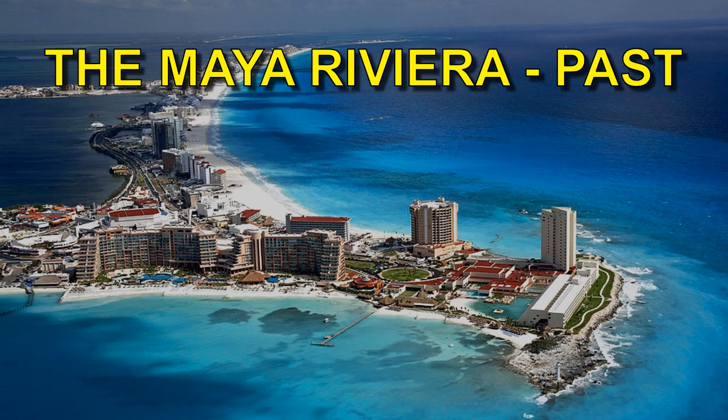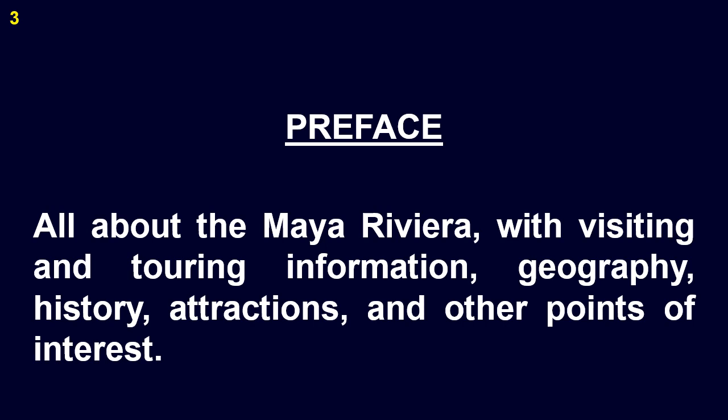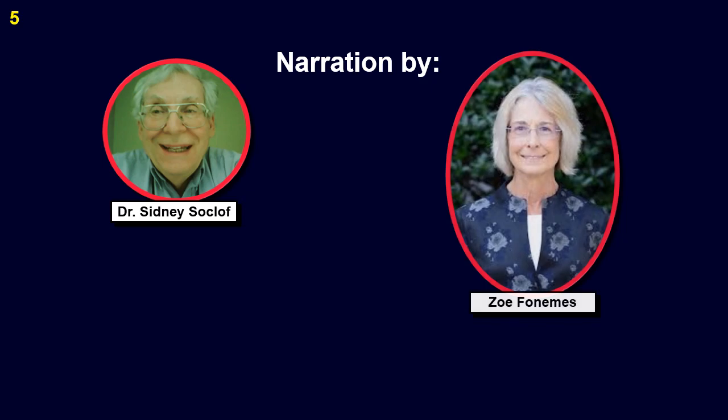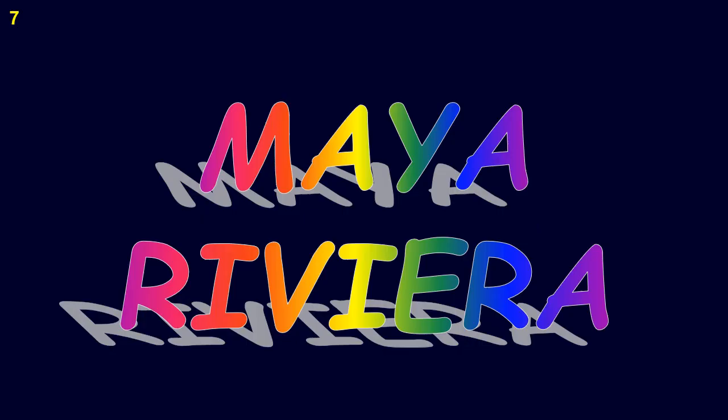The Maya Riviera Past. Table of Contents: all about the Maya Riviera, with visiting and touring information, geography, history, attractions, and other points of interest. Dr. Sidney Sokloff, DrSidney22 at gmail.com, 2023. Narration by Dr. Sidney Sokloff, Zoe Phonemes, and Nathan Coltove. For a complete discussion of YouTube navigation, please go to tiny.1 slash ytnavigator. The Maya Riviera.